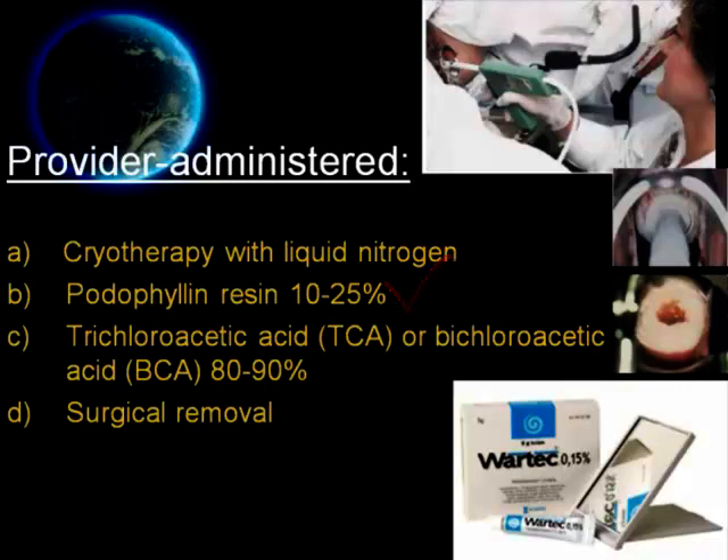The third option is trichloroacetic acid (TCA) or bichloroacetic acid (BCA) 80 to 90%. Apply a small amount of TCA only to warts and allow to dry, at which time a white frosting develops. Repeat weekly if necessary. TCA can be used on vaginal and inner warts as well as external warts, and can also be used in pregnancy.